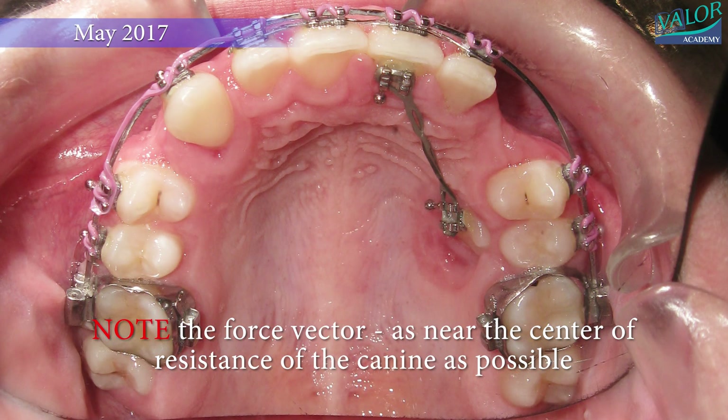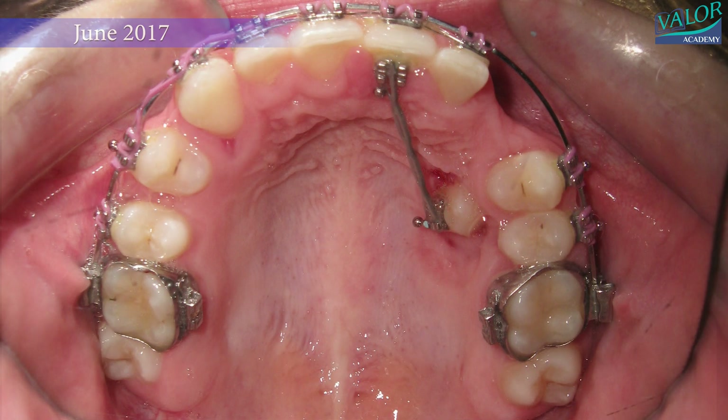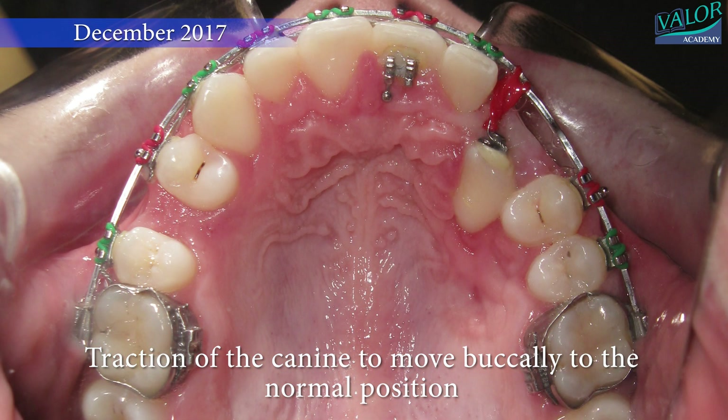By June 2017, the canine started moving away from the molar. In October 2017, it became possible to initiate the traction of the canine, moving it buccally towards its normal position.